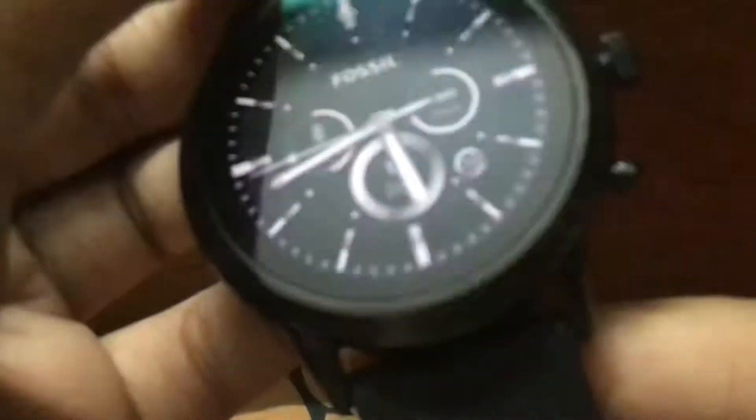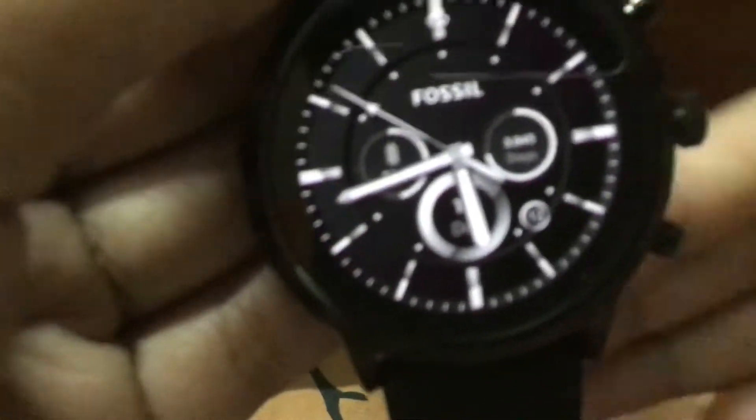It is so sleek — literally sleeker than most watches. Now you have the normal dial, and you have to connect it to Wear OS by Google if you want the app.